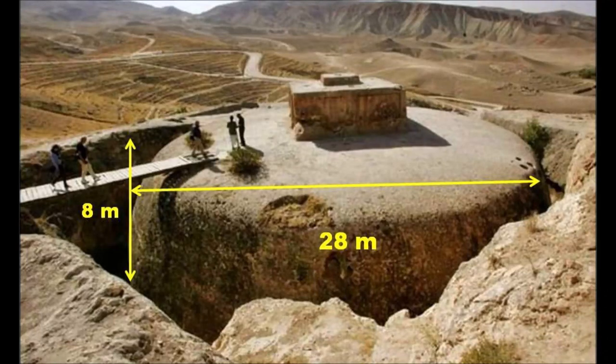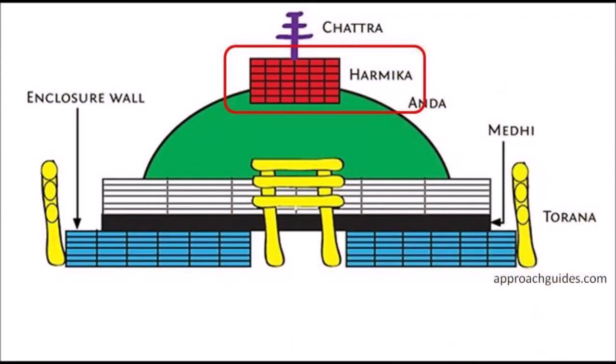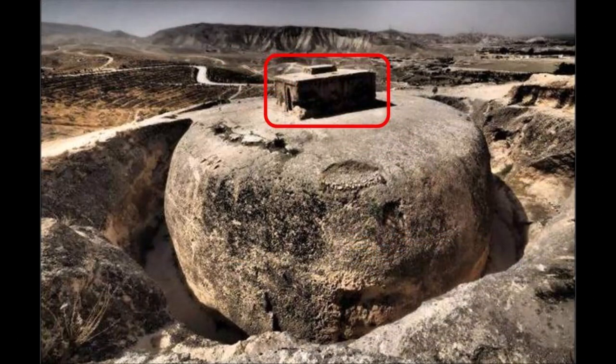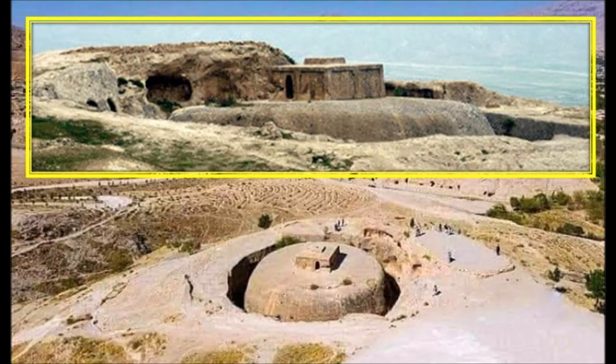This colossal monolithic stupa is 8 meters deep with a diameter of 28 meters. The reason for this mega project has been so lost in history — we don't even know when it was made. Harmika is a structure related to burial, so it was meant to house the dead. In the case of this enormous monument, it once held the relics of Buddha inside the Harmika. From this aerial view, I can see that the stupa sits inside on top of the hill.